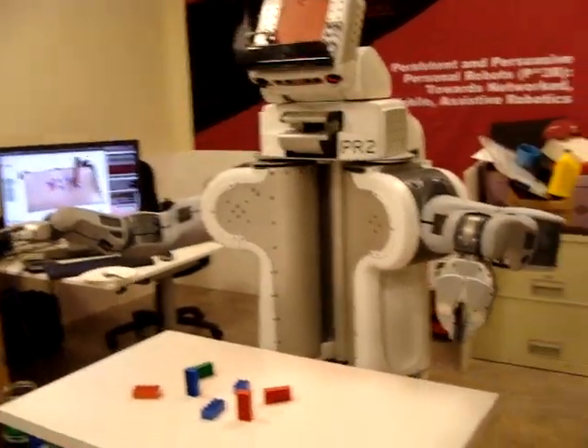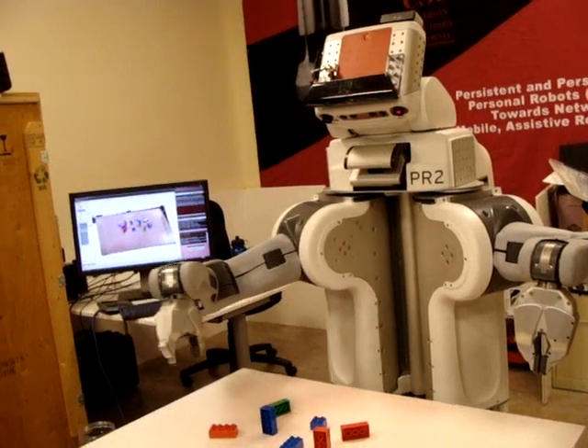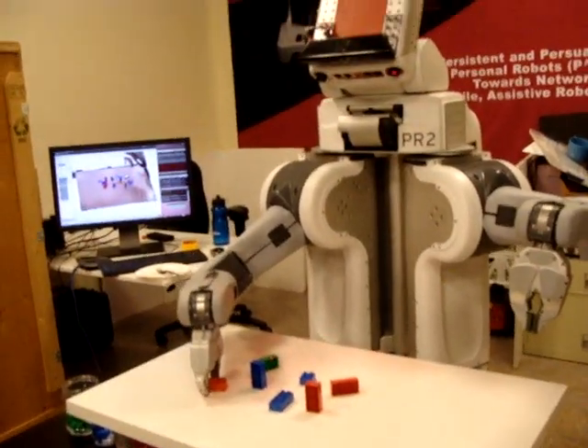So what do we have here? This is the PR2 robot. PR stands for personal robot, and this is built by a company called Willow Garage.